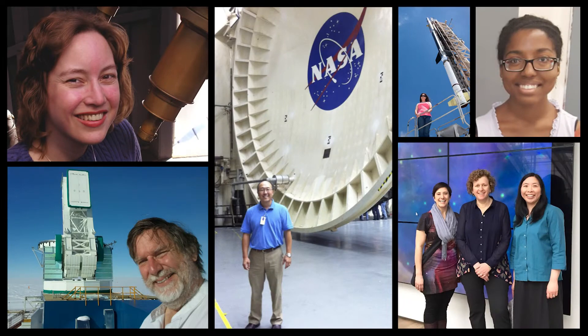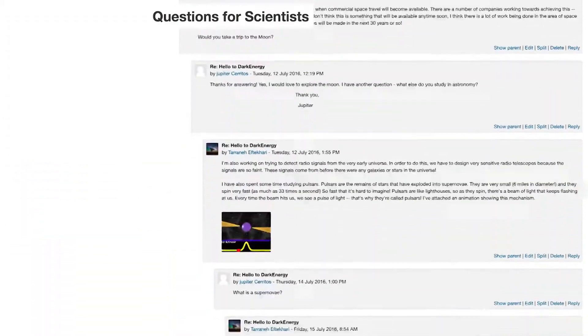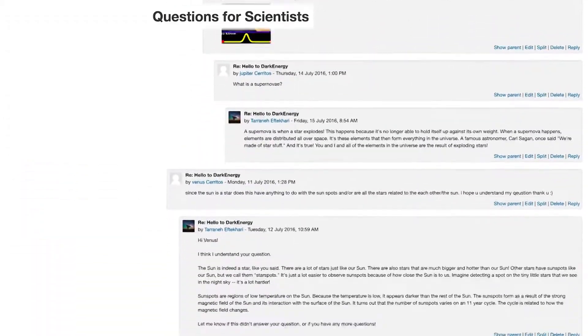Many of those scientists offer to serve as mentors and answer questions from the students, such as: Is it possible for humans to live on other planets? Have you worked on any robotic creations? How are stars ripped apart by black holes?